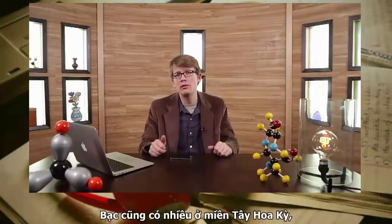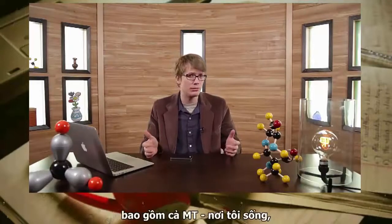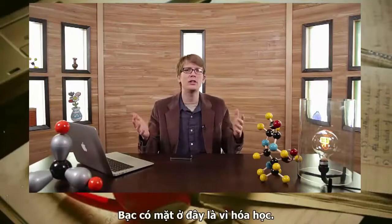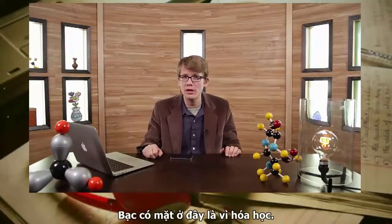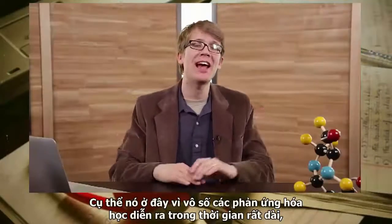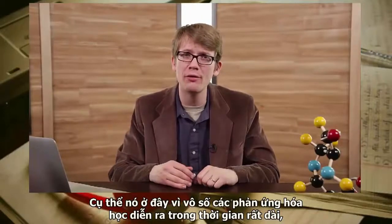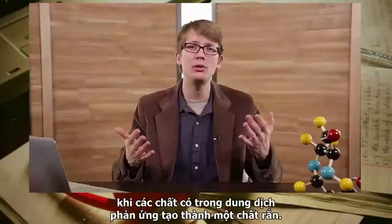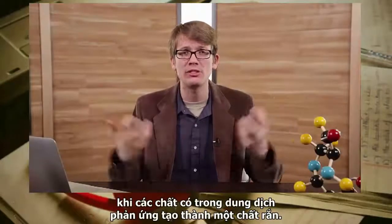Silver was also a big driver of settlement in the western United States, including Montana, where I live. And all that silver got here because of chemistry. Specifically, it's here because of countless chemical reactions that took place over the eons called precipitation reactions — when chemicals in a solution react to form a solid.